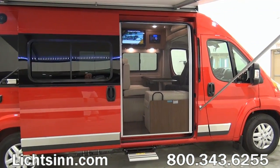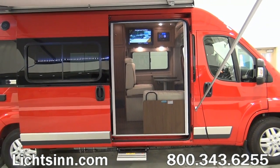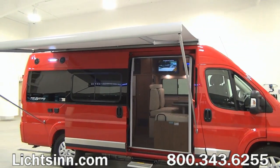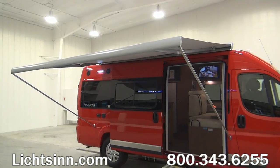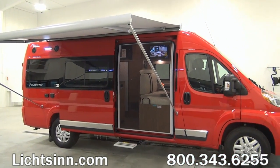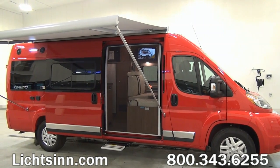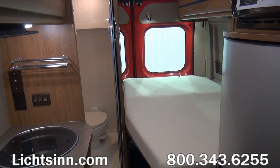A Group 31 Deep Cycle AGM maintenance-free RV battery is also included to power the 12-volt components. This is a very fuel-efficient, fully-featured RV experience with European styling, not only outside but inside. Now as we jump inside this 59G, let's cover some aspects as we take one sweeping shot around this floor plan.